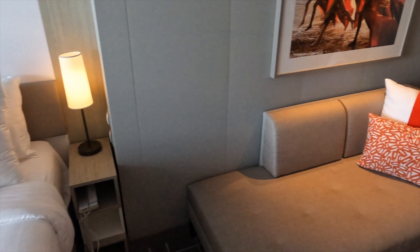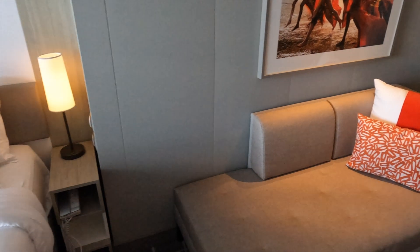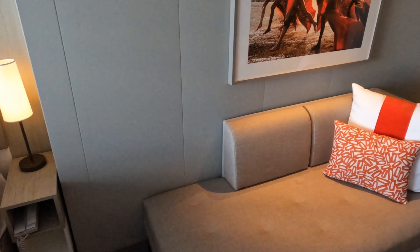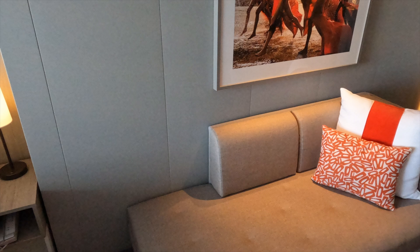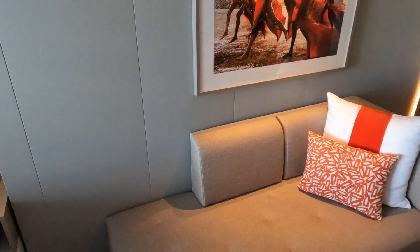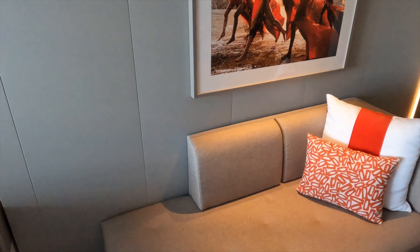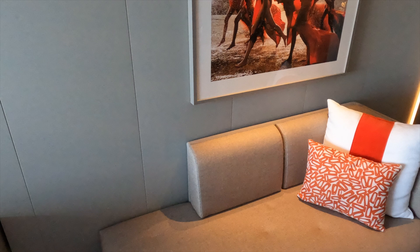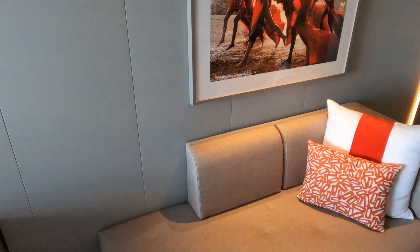The couch is a good place to put pillows — as far as comfort I would rate it up there with some of the worst furniture you find in a doctor's waiting room — but it is a place to sit. Again, this is one of the benefits of having the two chairs and table in the infinite veranda area for room service or to sit and read.